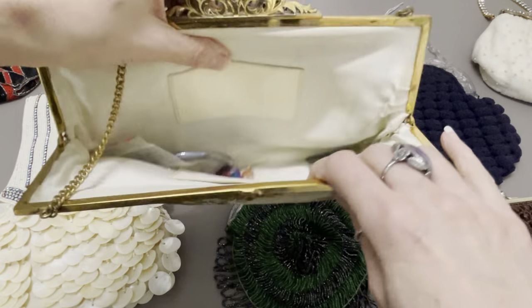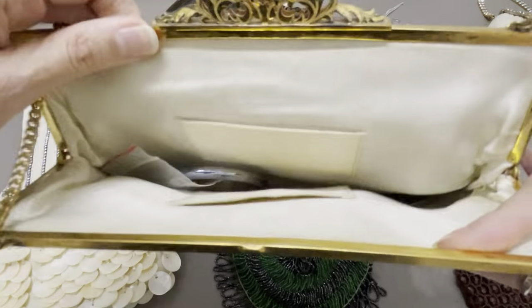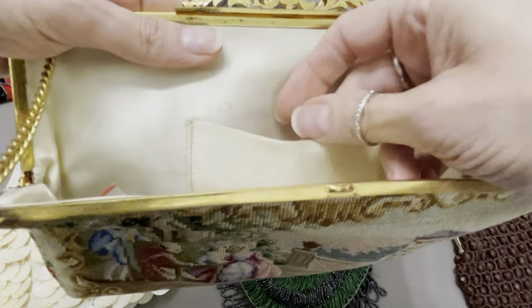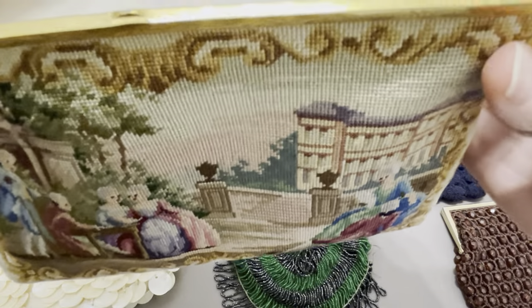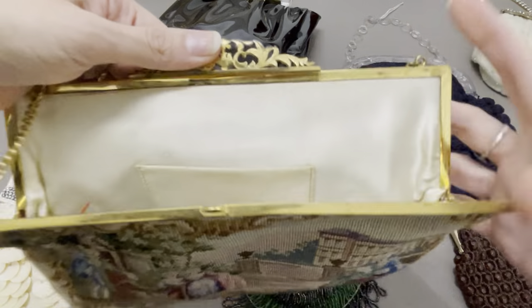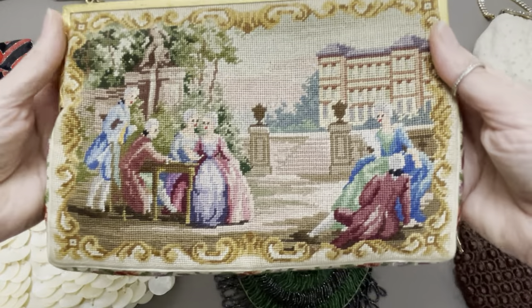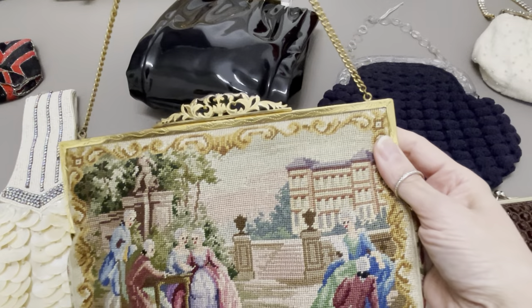Oh, and guess what? There's jewelry inside here. Of course there is, but this is silk inside — actually, I think this one's satin on the inside, not silk. It's in very good condition for the age. There's a little bit of staining, but just gorgeous. Beautiful. Real lovely. And considering the age, I think it's in fantastic condition.